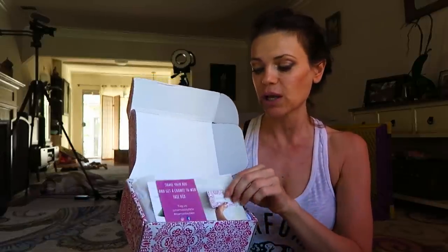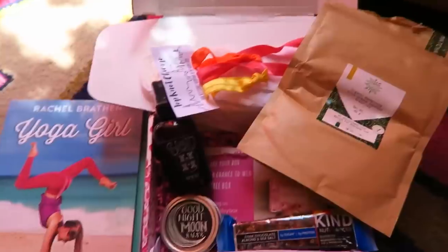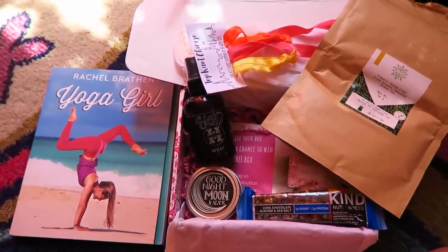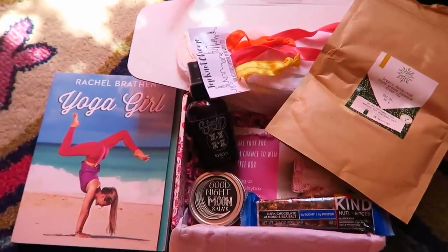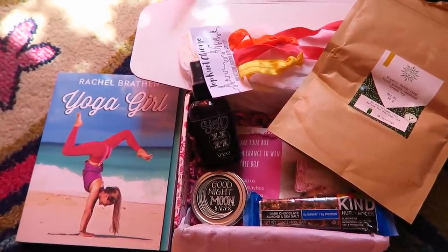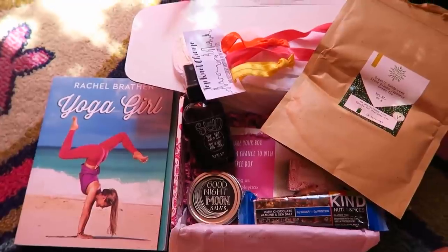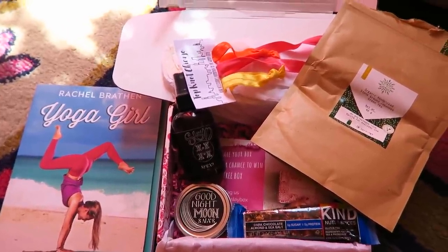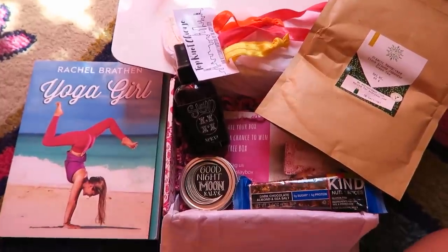Let me not forget to tell you — I have five dollars off if you sign up for these boxes for my followers. I actually have 10% off for my subscribers; I'll list the coupon below, which makes the box $39 with free shipping for Canada and the United States. Check out my links in the description.